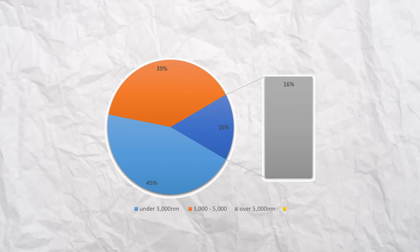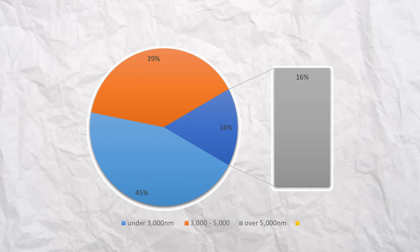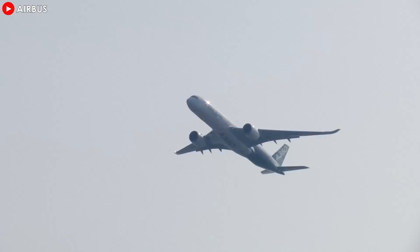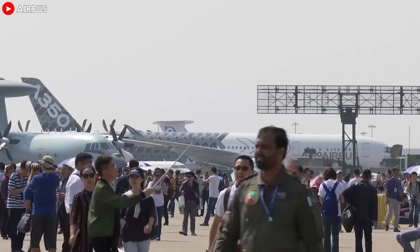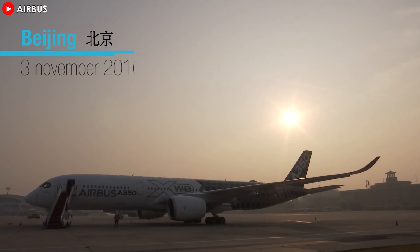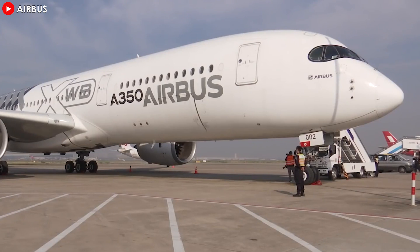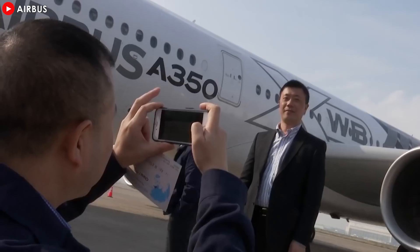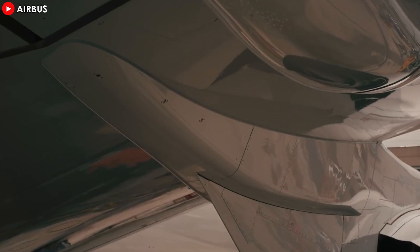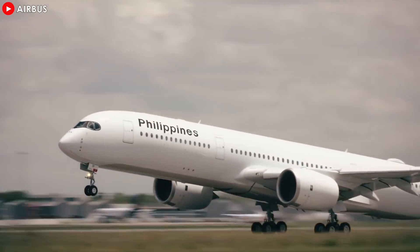45% of flights were under 3,000 nautical miles, 16% over 5,000 nautical miles, and 39% in between. By January 2017, two years after its introduction, 62 aircraft had been put into service with 10 airlines, accumulating 25,000 flights over 154,000 hours, with an average daily usage of 12.5 hours, transporting 6 million passengers, and achieving an operational reliability of 98.7%. In 2017, the average number of pre-delivery test flights fell to 4.1 from 12 in 2014, with the average delay falling to 25 days from 68. Reliability reached 97.2% in 2015, 98.3% in 2016, and 98.8% in June 2017, just short of the 99% target.